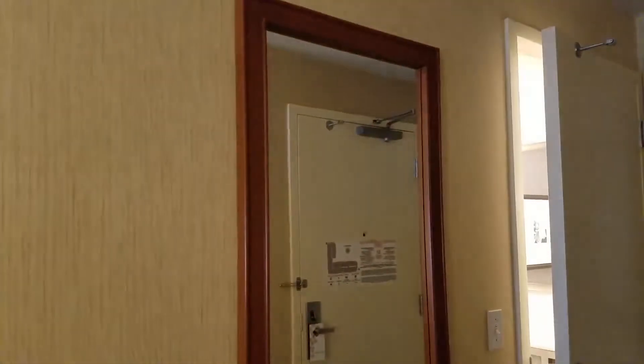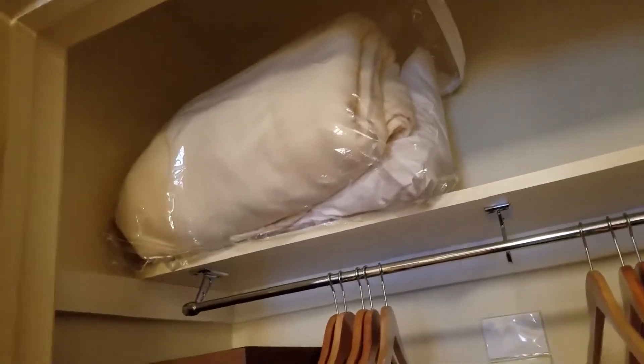There's a full-length mirror when you walk in. The closet has wire baskets in it, which I love — it means I actually use the drawers at this hotel. You also get a suitcase holder, ironing board, iron, a bunch of hangers, and an extra blanket and pillow up at the top.